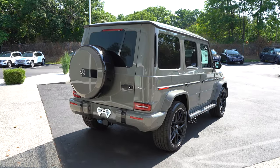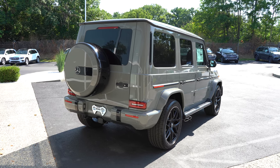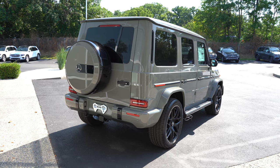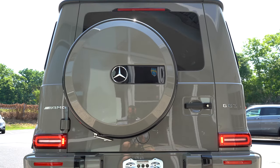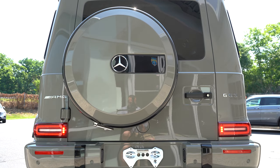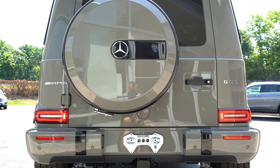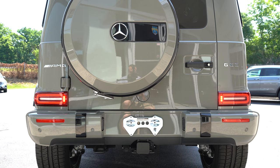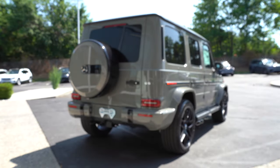Around to the rear of the G-Wagon: you'll find the LED integrated brake light just above the rear window. There is a rear window wiper hidden behind the full-size spare. AMG and G63 badging is back here, and the LED taillights look absolutely amazing. Towing capacity comes in at an even 7,000 pounds.